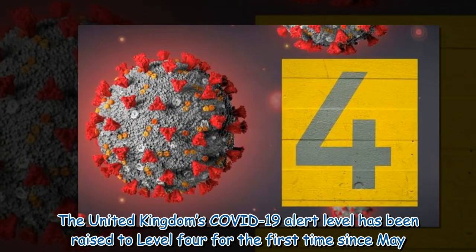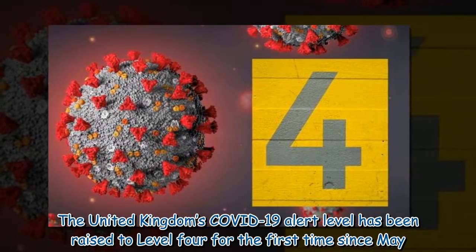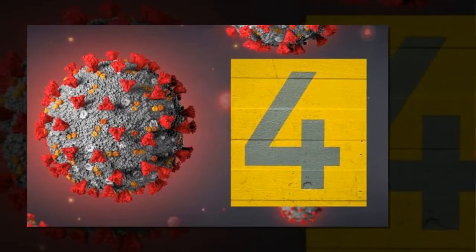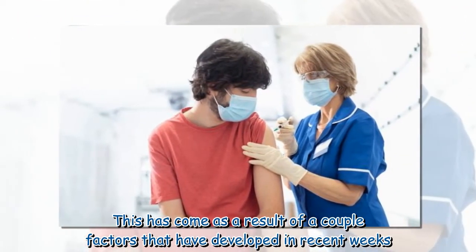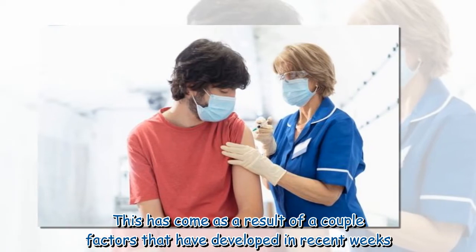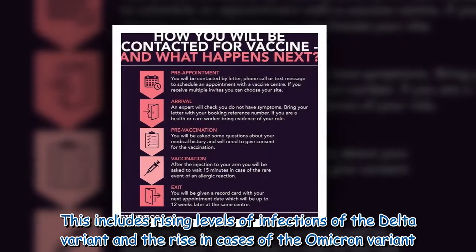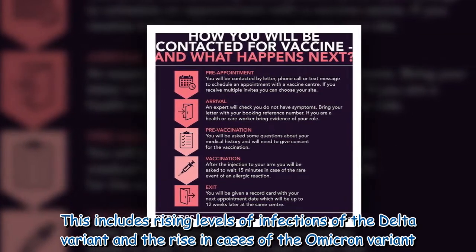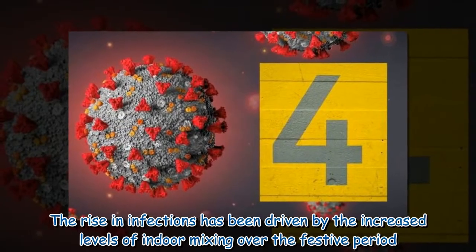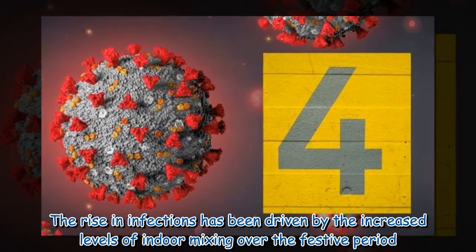The United Kingdom's COVID-19 alert level has been raised to level 4 for the first time since May. This has come as a result of a couple of factors that have developed in recent weeks, including rising levels of infections of the Delta variant and the rise in cases of the Omicron variant. The rise in infections has been driven by increased levels of indoor mixing over the festive period.